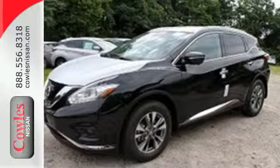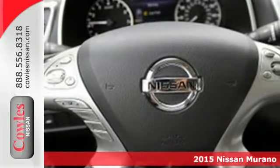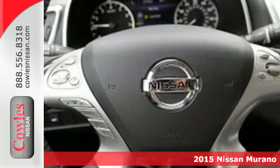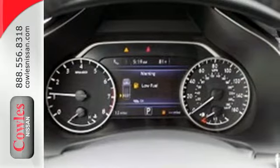Here's a 2015 Nissan Murano. This crossover is elegant and powerful. Under the hood lies a responsive 3.5-liter V6 engine that packs 260 horsepower. It has an aerodynamic body shape that allows you to slip through the wind with ease.